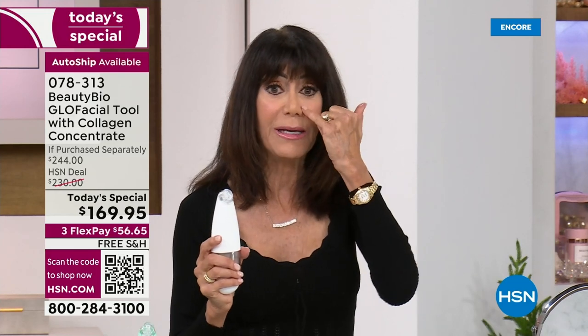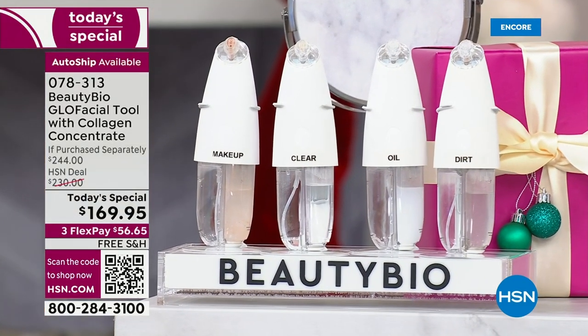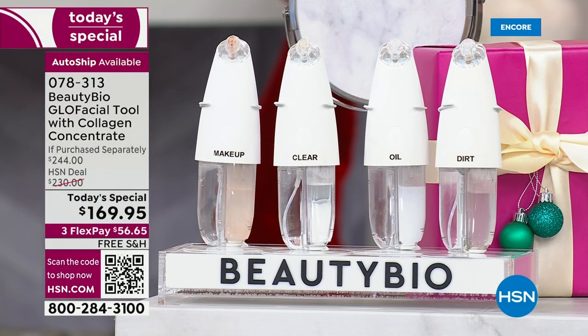It is the perfect holiday gift. I even did my husband's nose — huge difference. So men love this as well. Your entire family will try to steal this tool from you — my 10-year-old steals my Glow Facial. On social media, this is a massive deal.